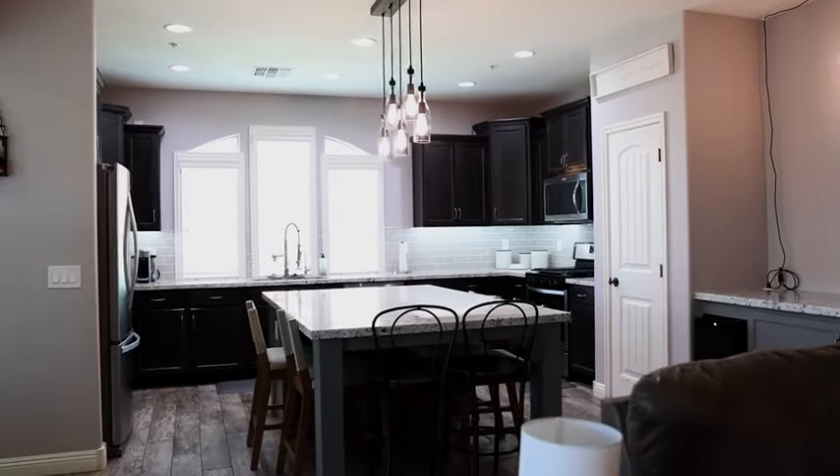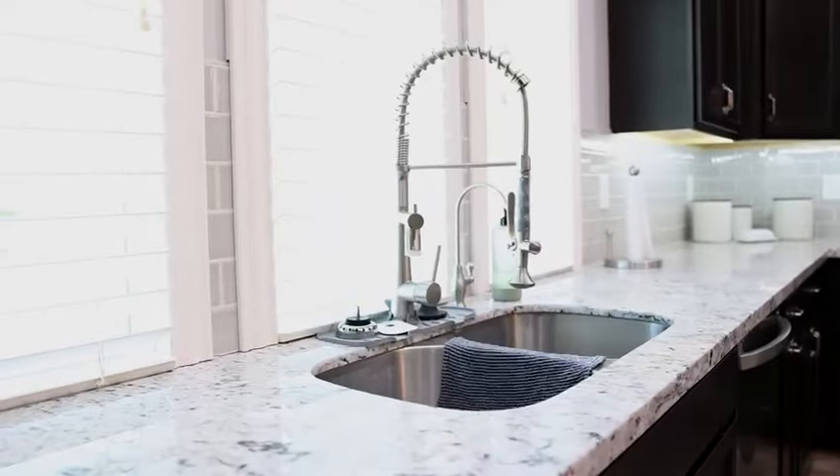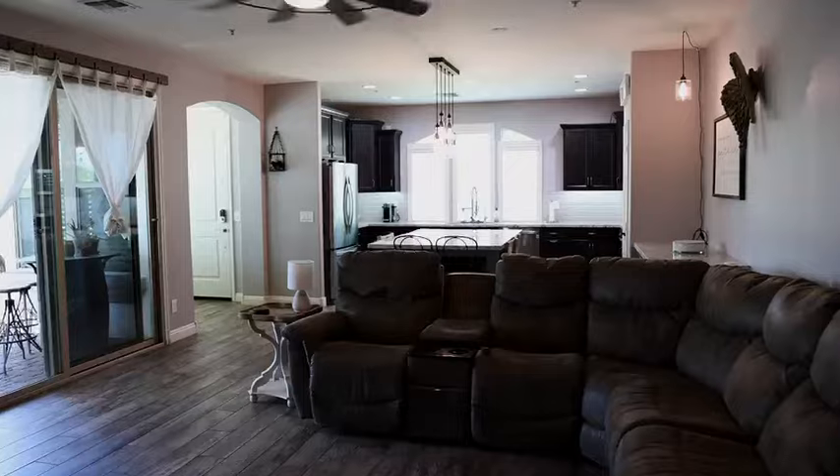Your kitchen is a chef's dream, equipped with staggered cabinets, tiled backsplash, an extended island, and even a beverage station.